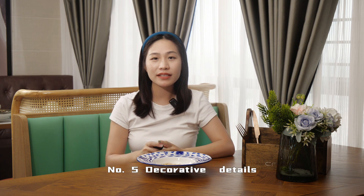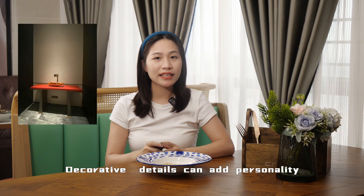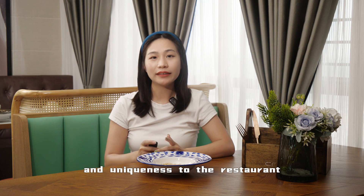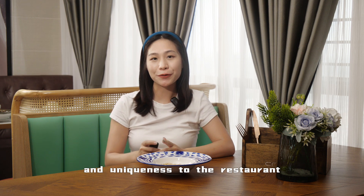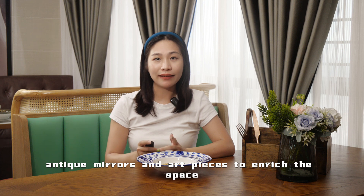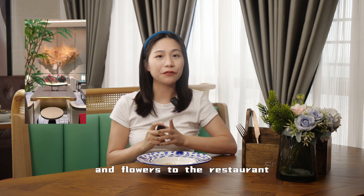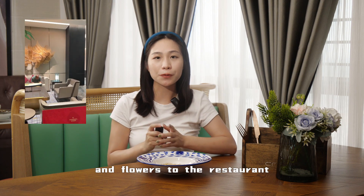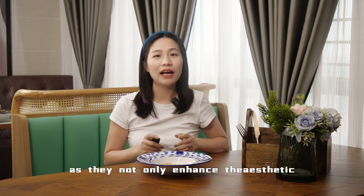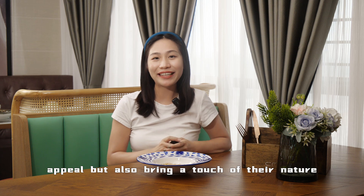Number five: decorative details. Decorative details can add personality and uniqueness to the restaurant. Consider using Italian-style artwork, decorations, antiques, mirrors, and art pieces to enrich the space. Don't forget to add some plants and flowers to the restaurant, as they not only enhance the aesthetic appeal but also bring a touch of nature.